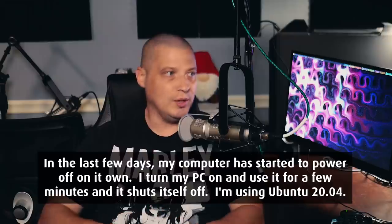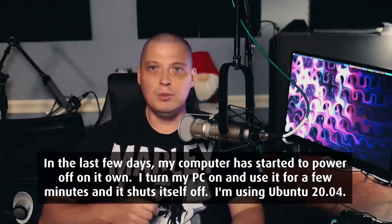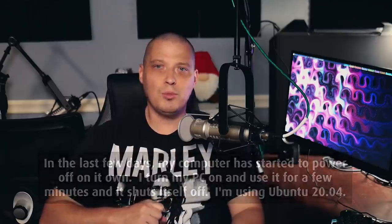The very first question I want to read is: HeyDT, in the last few days my computer has started to power off on its own. I turn my PC on, use it for a few minutes, and it shuts itself off. I'm using Ubuntu 20.04. What could be the problem?